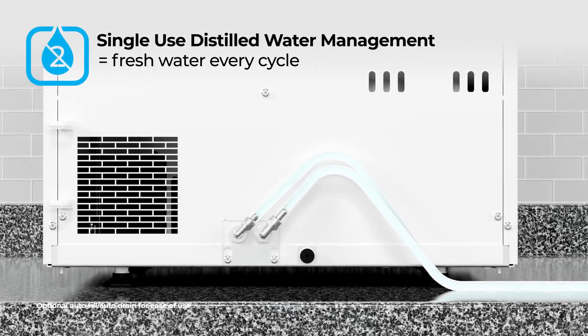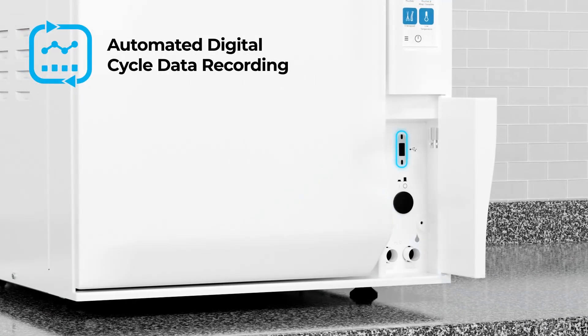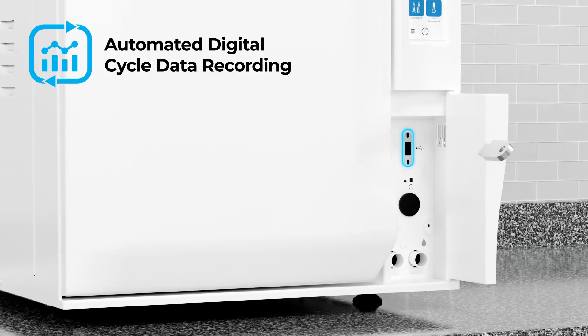Single-use distilled water management supports stringent hygiene standards with fresh water each cycle, and an automated digital cycle recording simplifies compliance and quality assurance.